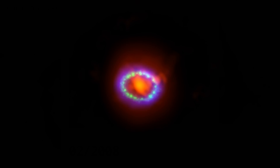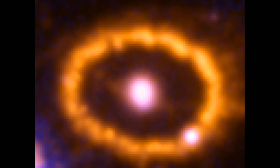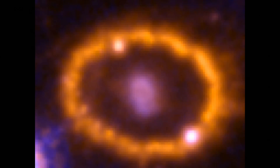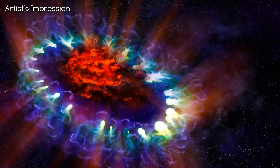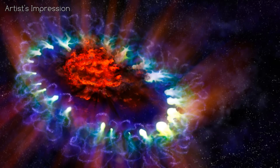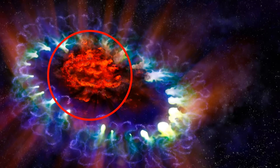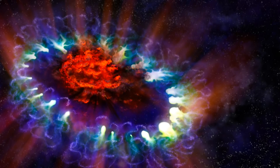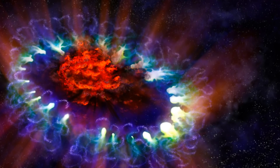SN 1987A is now a true supernova remnant, in the vein of Cassiopeia A, illuminated not by the explosion of the star, but by continual processes between the debris of the supernova and the material beyond it. This artist's illustration of SN 1987A is based on real data and reveals the cold inner regions of the exploded star's remnants — this patch here in red — where tremendous amounts of dust were detected and imaged by the ALMA telescope. It's in this dust that the leftover pulsar could be hiding, because nothing has been detected where the pulsar should be. Another option is that it didn't turn into a pulsar at all, but is actually now a black hole.